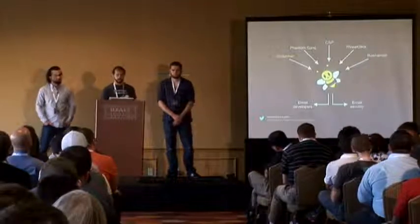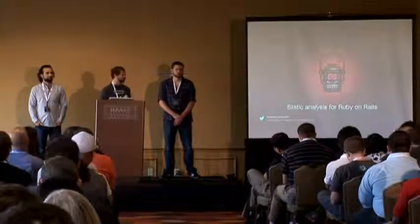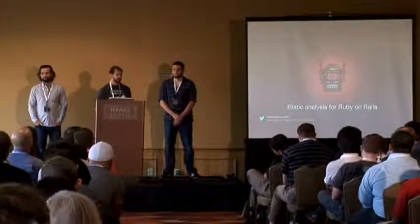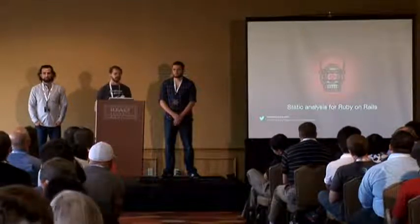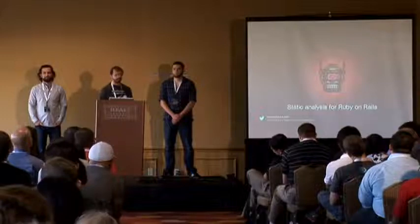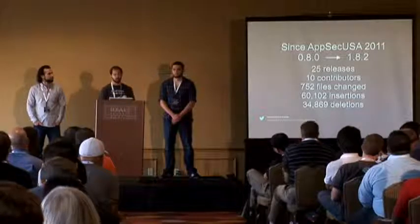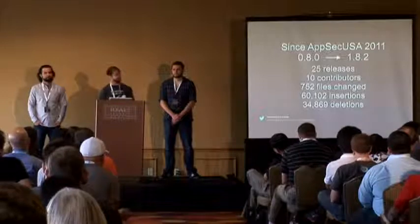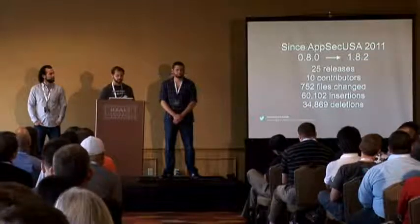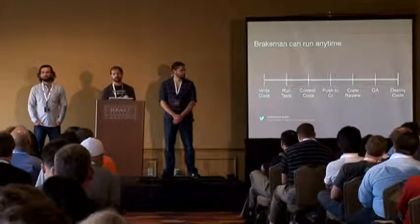The first tool is Brakeman, an open source static analysis security tool for Ruby on Rails — I am the primary author. It detects SQL injection, cross-site scripting, open redirects, as well as Rails-specific issues like mass assignment, model validation, default routes, CVEs for specific versions, and more. I presented on this last year at AppSec; it's gone from version 0.8 to 1.8.2, gotten significantly faster, and we're continuing to work on it.